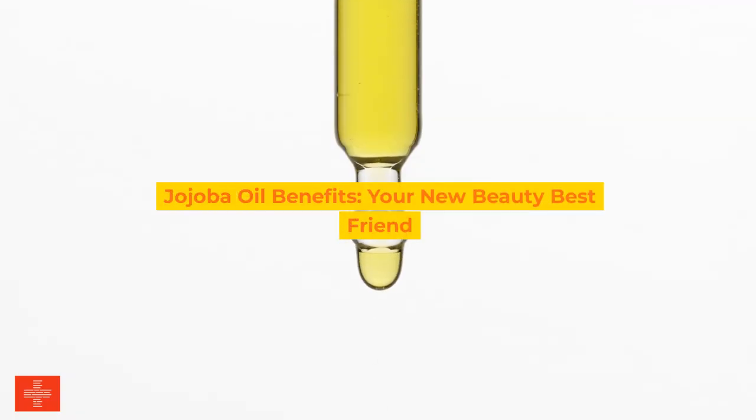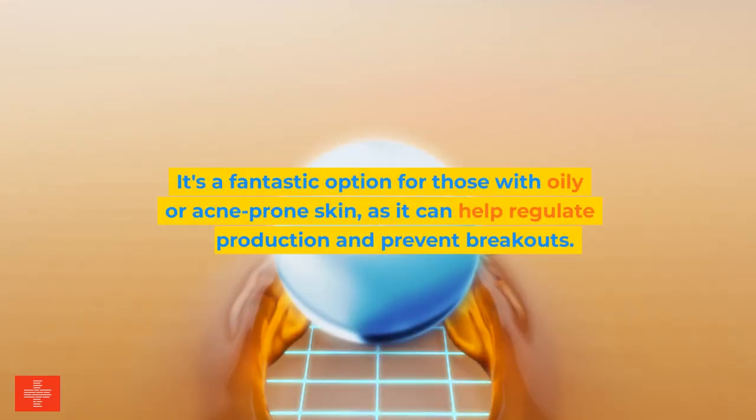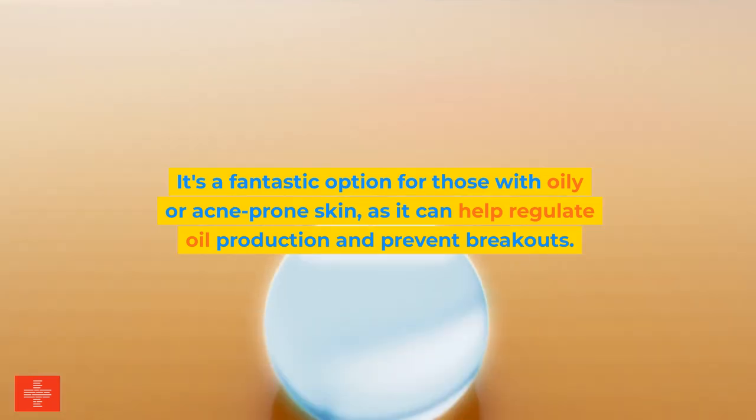Jojoba oil benefits — your new beauty best friend. First, deep hydration without greasiness. Jojoba oil is easily absorbed by the skin, delivering deep hydration without leaving a greasy residue. It's a fantastic option for those with oily or acne-prone skin, as it can help regulate oil production and prevent breakouts.